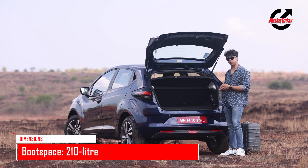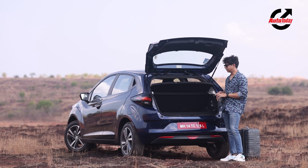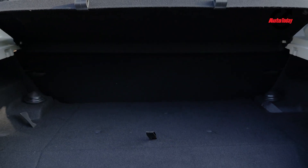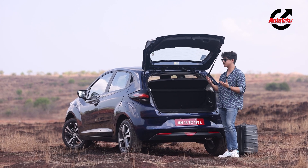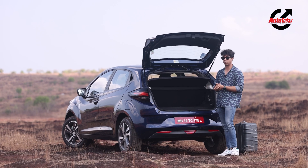This is the boot of the Altros iCNG. Unlike most CNG cars, there is actually usable boot space. That is because the base here houses twin CNG tanks, therefore reducing the size and packaging it more smartly and more compactly, making the boot space more practical.